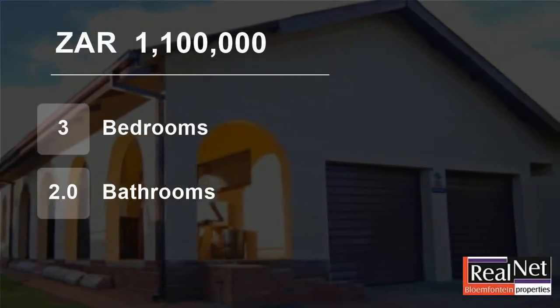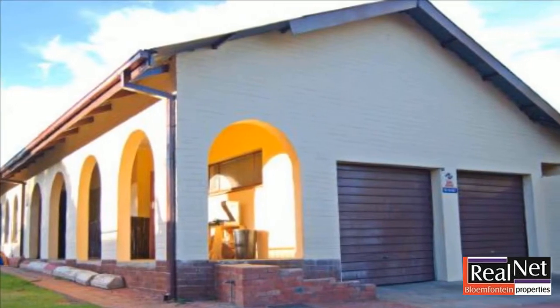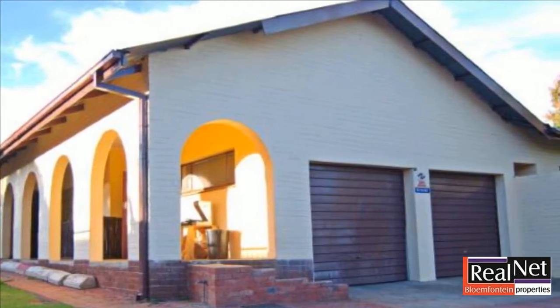Welcome to this three-bedroom house for sale in Ritzig, Plumfontein, Free State, South Africa, for 1,100,000 Rand.